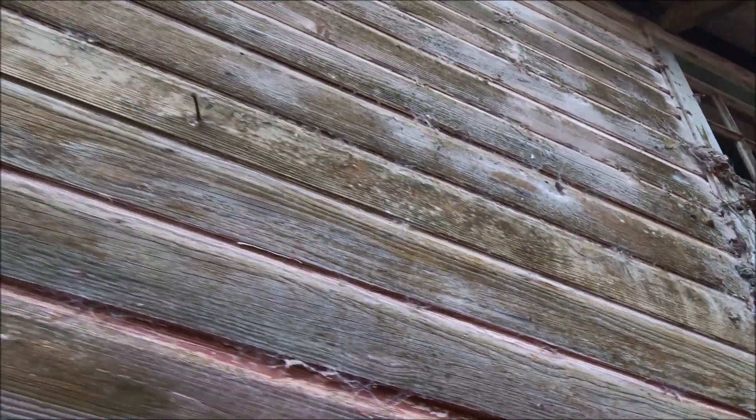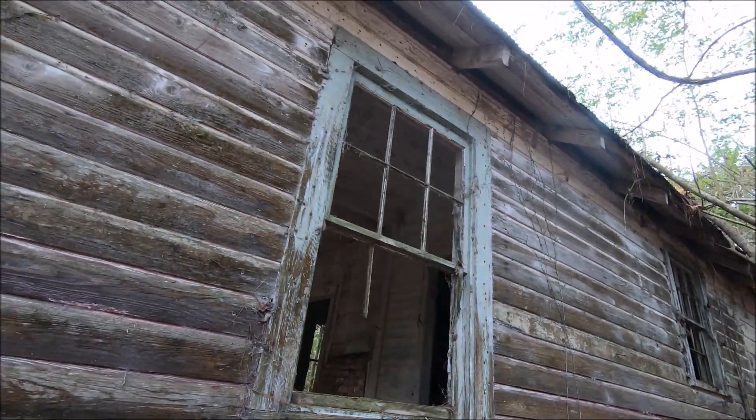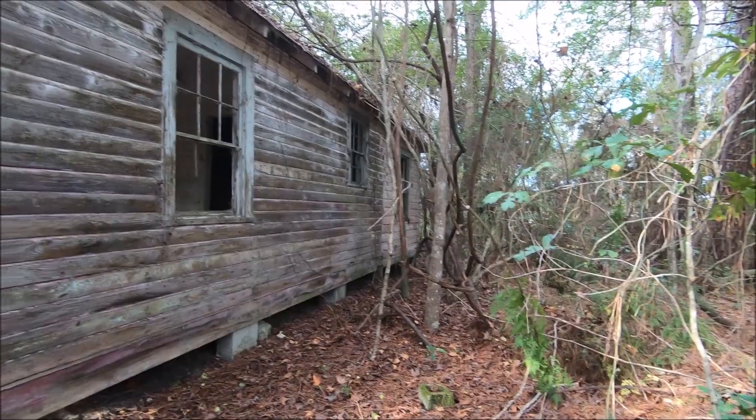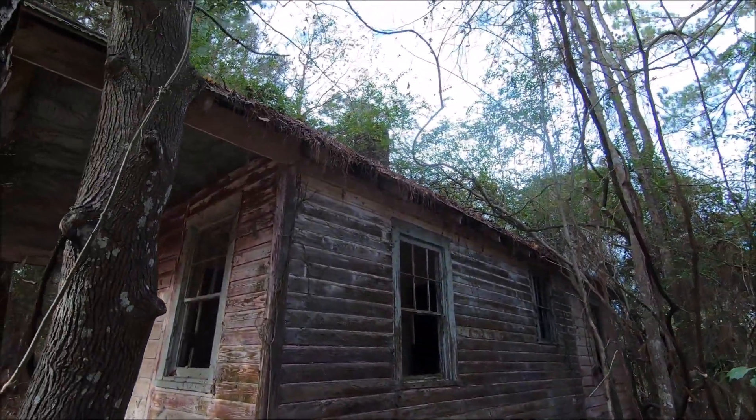I can't get any further away from the house to get a better view because of so many. You can see it's kind of hard to climb through. There's a chimney coming out.